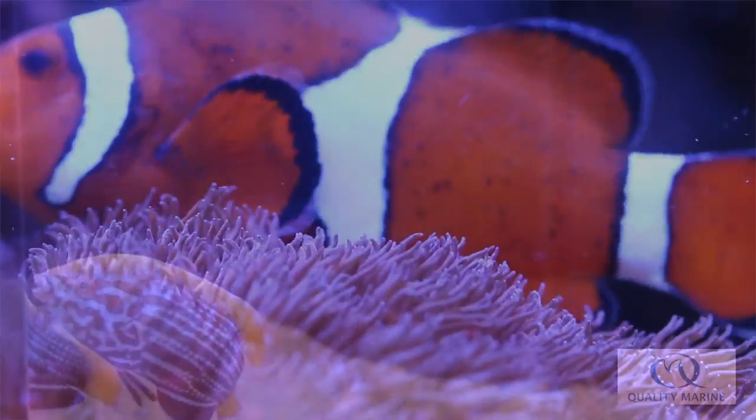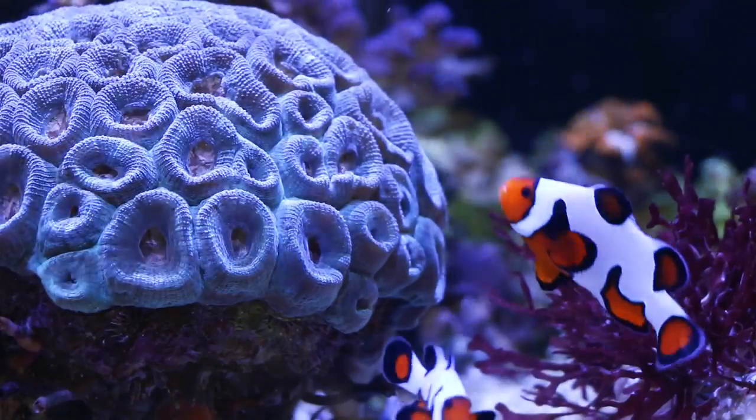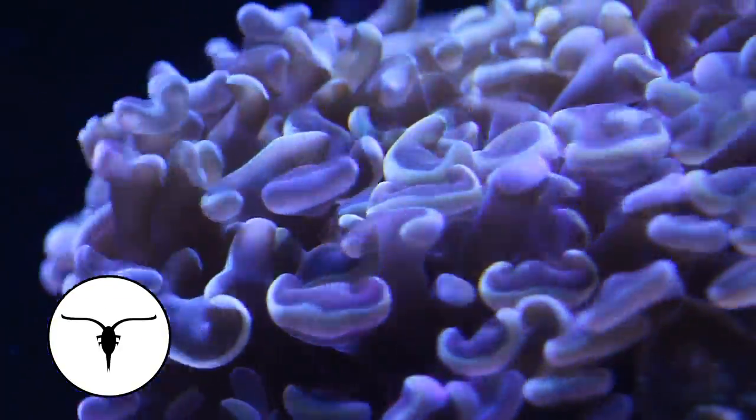Other fish like your clownfish or wrasses may not require pods as part of their diet, but they won't miss the opportunity to snack on them as often as possible. These tiny creatures are also a great live food source for your corals and other filter feeding inverts.